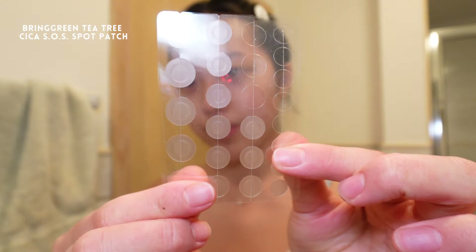In the daytime though, I skip the spot treatment and throw in a pimple patch. I love these ones by Bring Green because they actually flatten out my pimples and reduce their redness. I notice an immediate difference when I use these.